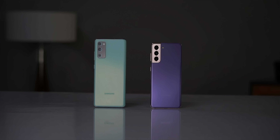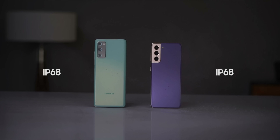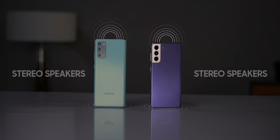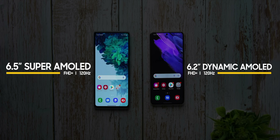Moving on to the similarities between both these phones — there's actually quite a few of them. The reason why I feel the S20 FE 5G competes against Samsung's 2021 flagship so well is due to the similarities. On the design front, both these phones have plastic backs with an aluminum frame. They both have IP68 rating for water and dust protection, and both have support for wireless charging, reverse wireless charging, and stereo speakers. Both these phones are also fairly comparable on the display front — they both have 120Hz AMOLED displays with FHD+ resolution.